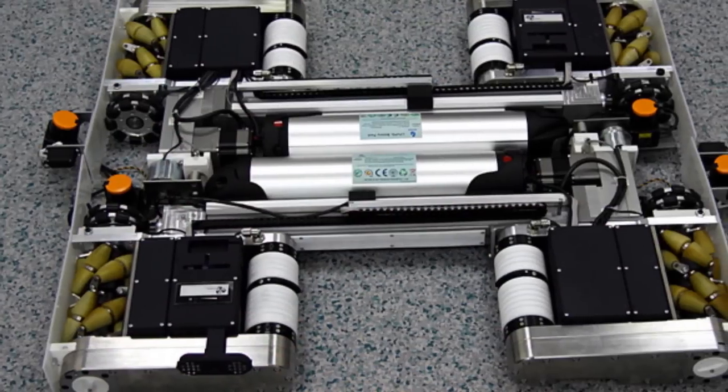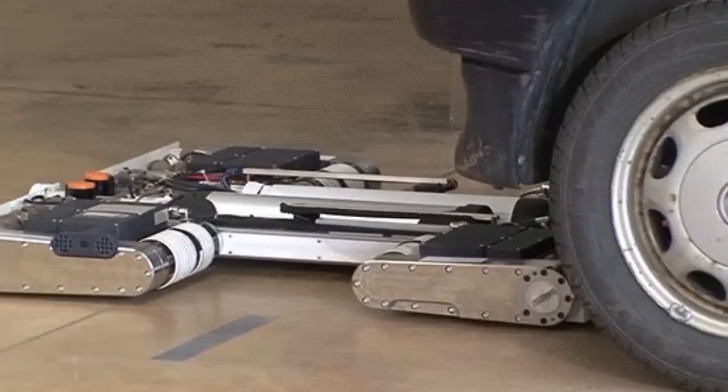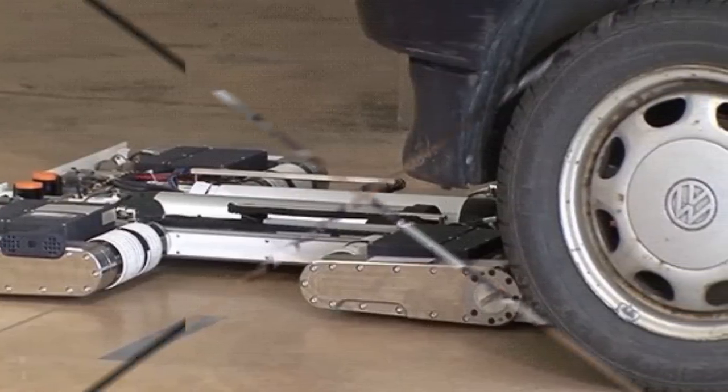But recently, the AVERT team demonstrated their robots to several potential industrial partners, and it's possible that the robots could enter commercial production as early as 2016.